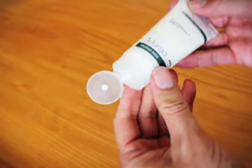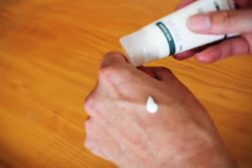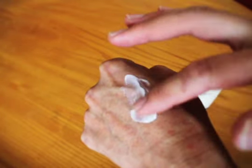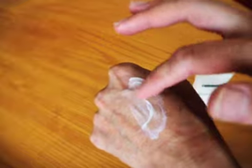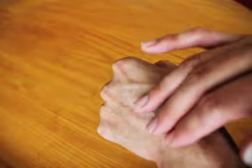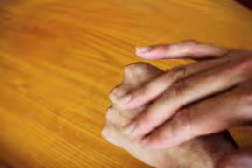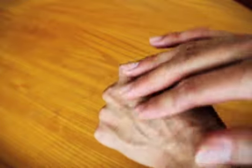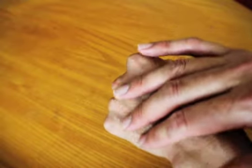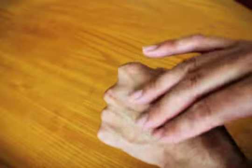It's a white cream and it's very light. I'm just going to rub it in. As you can see, it blends in very well and very quickly into the skin. It disappears. This is kind of rare for a sunscreen. Normally the sunscreens I have come across are thicker and they're not as easily absorbed into the skin.